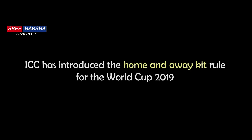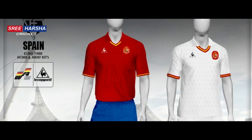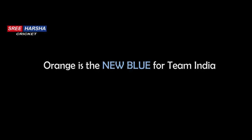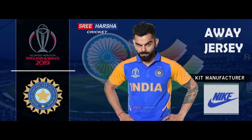ICC has introduced the Home and Away Kit rule for the World Cup 2019, just on the lines of the FIFA World Cup, where each team wears separate colors for their home and away games. The jersey design has a darker orange fabric on shoulders and arms, with two streaks of blue in the front.